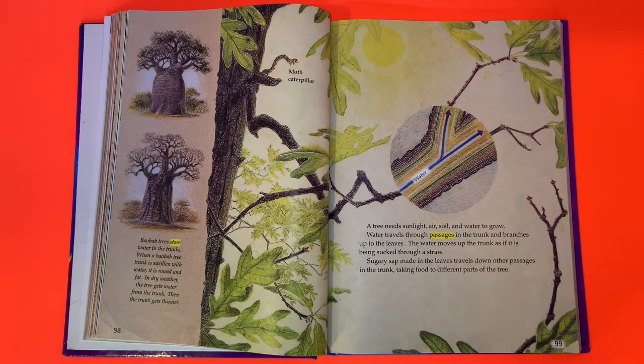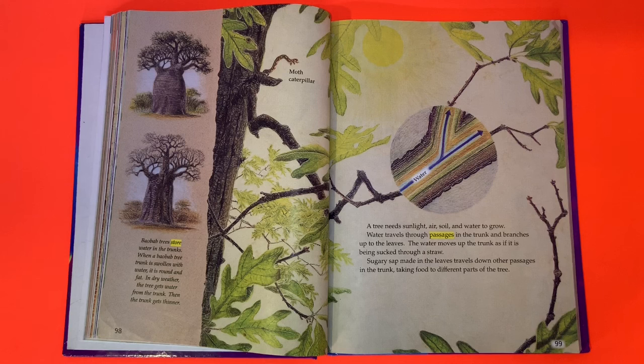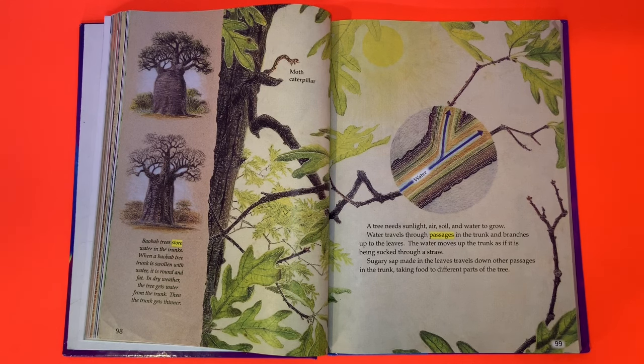Baobab trees store water in their trunks. When a baobab tree trunk is swollen with water, it is round and fat. In dry weather, the tree gets water from the trunk, and then the tree gets thinner.